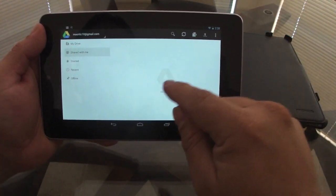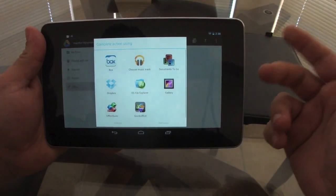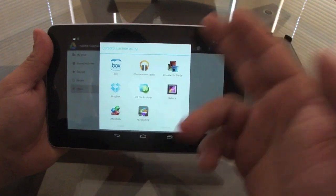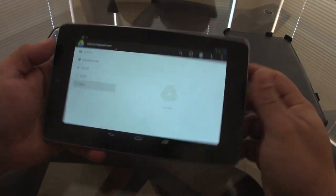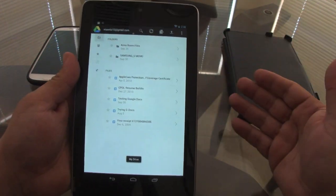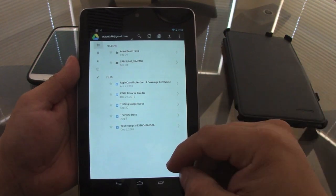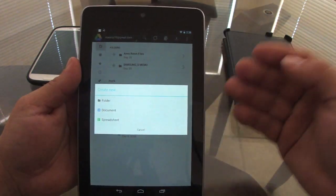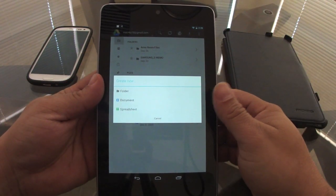You can see documents that people are sharing with you and edit them, and every edit you make will automatically update in their document as well, which is awesome. You can also upload documents, photos, music, or anything from your tablet directly to your Google Drive. It's available on iPad too, so you can collaborate with people who have Apple devices.